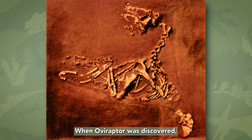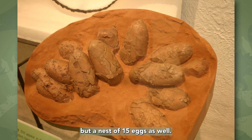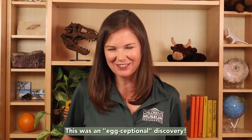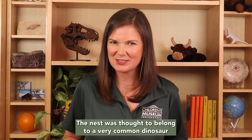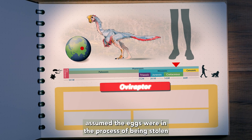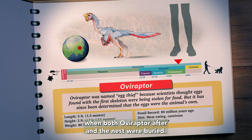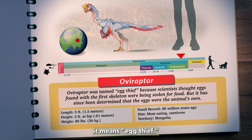When Oviraptor was discovered, it wasn't just a skeleton that was uncovered, but a nest of 15 eggs as well. This was an egg-ceptional discovery! The nest was thought to belong to a very common dinosaur in the area called Protoceratops. Paleontologists at the time assumed the eggs were in the process of being stolen by the Oviraptor when both the Oviraptor and the nest were buried. In fact, that's how Oviraptor got its name — it means egg thief.